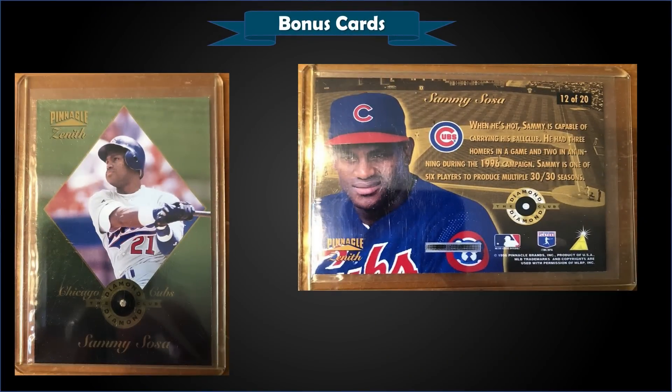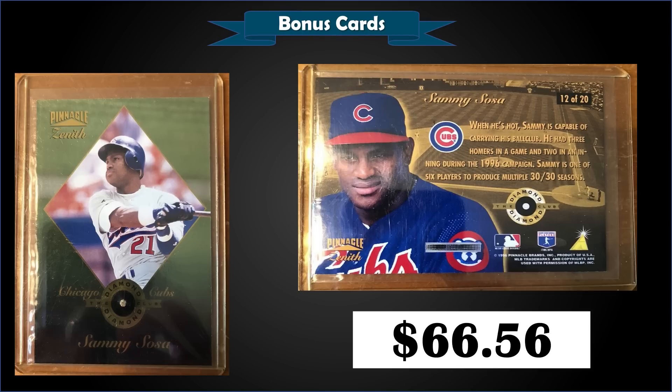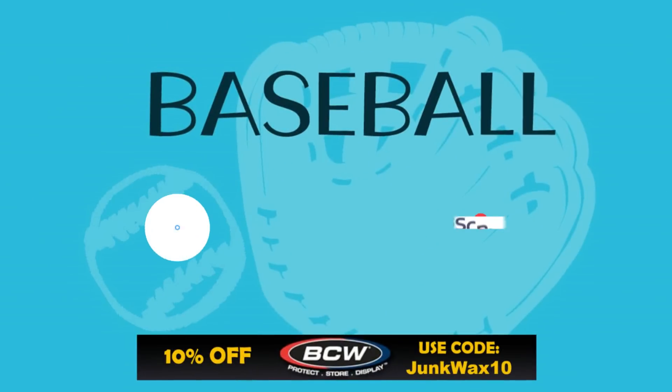From 1996 Pinnacle Zenith, we have a Sammy Sosa Diamond Club card with the actual diamond chip parallel, in raw condition. It sold at auction for $66.56 — a pretty good buy considering how rare these are. Diamond Club cards feature an actual diamond chip mounted on the card and were inserted one in 350 packs. None of the Sammy Sosa diamond chip copies have been submitted to PSA for grading, so submitting this would make it a pop of one. The version without the diamond chip is a little more common with only two graded, but with the chip for $66 this was a great buy.